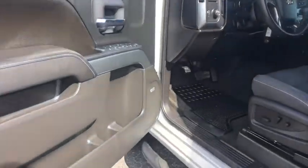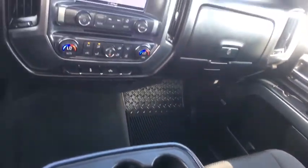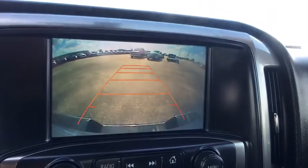This vehicle is Carfax certified one owner and qualifies for the Carfax buyback guarantee. This isn't just a vehicle, it's an experience, so stop in for a test drive today.